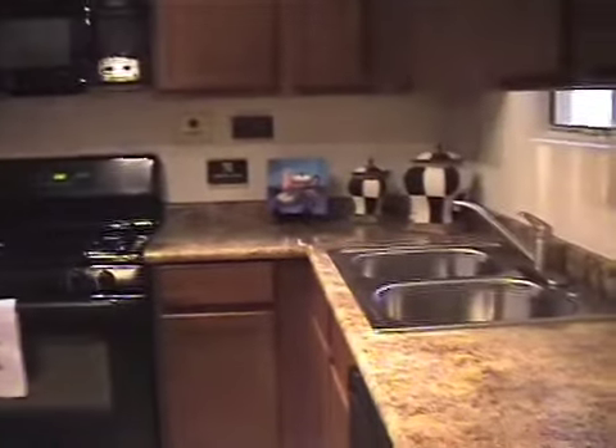What most folks love about this kitchen is how spacious it is. And what folks love best? The window above the sink.